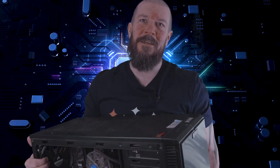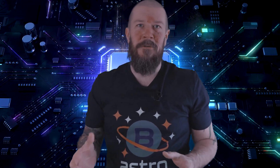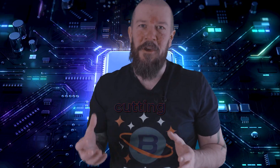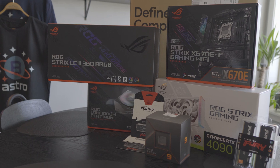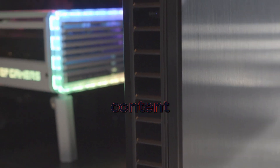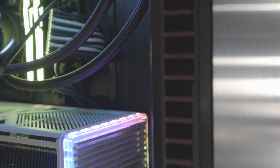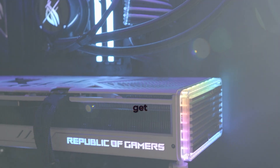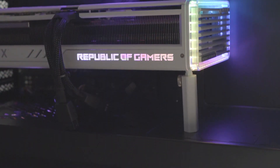Hi everyone, I'm Ole from Bortle8 Astro, and today we're saying goodbye to my trusty old PC. I'm very excited because I'm about to introduce you to my new epic PC build, crafted with cutting-edge components and designed for high-end performance. Join me as we embark on this exciting journey and witness the birth of a true gaming, editing, and content creation powerhouse. Stay tuned as we dive into the assembly and benchmarking process. Let's get started right here on Bortle8 Astro.